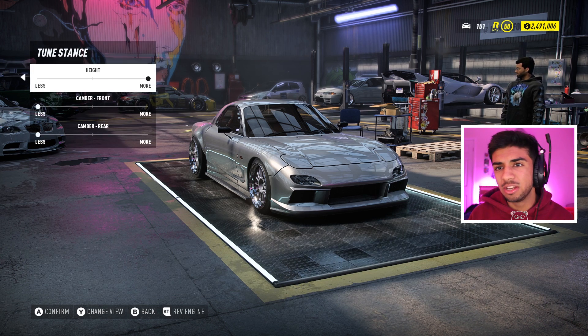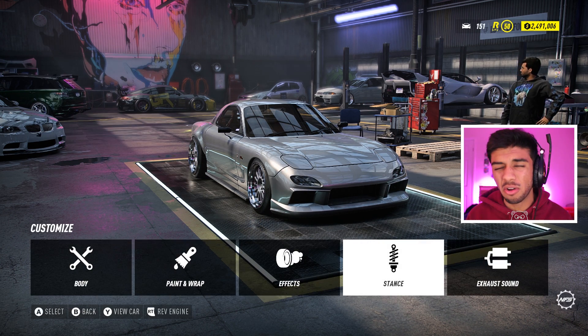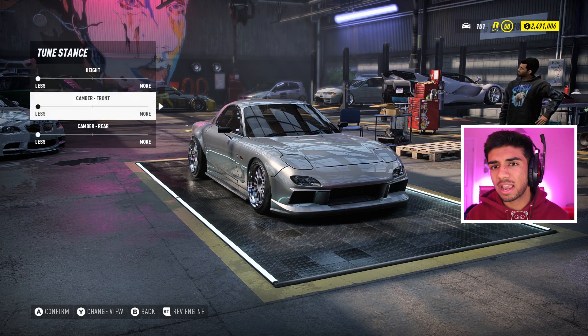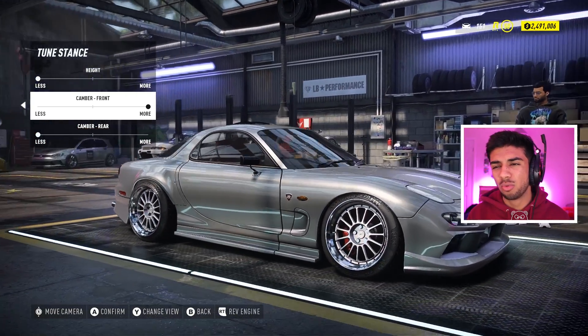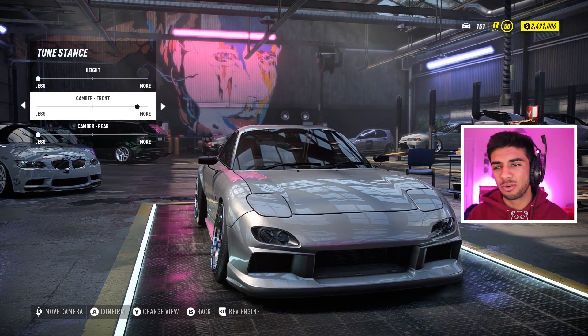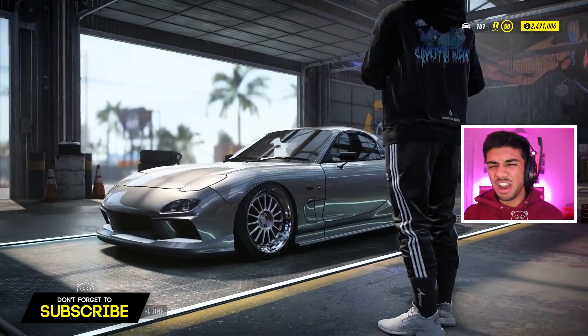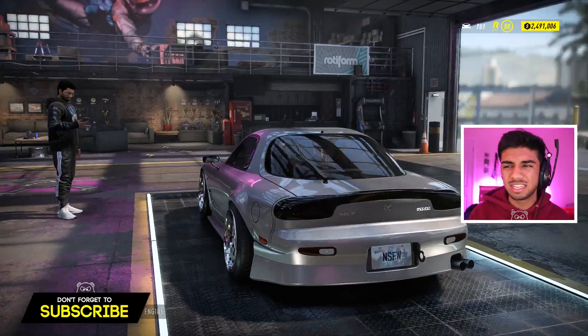It hasn't been lowered yet, so we're going to quickly do that. It's already on bags and it only goes that low. We're going to have to sort out that front camber a little bit because it looks disgusting. If I want it to look a little bit normal I've really got to camber out that front wheel, but it still doesn't look that normal. I'll keep it nice and tough — going for a kind of underground, modern look.